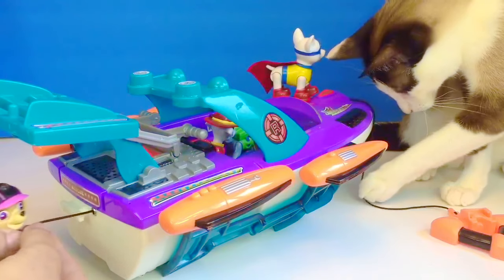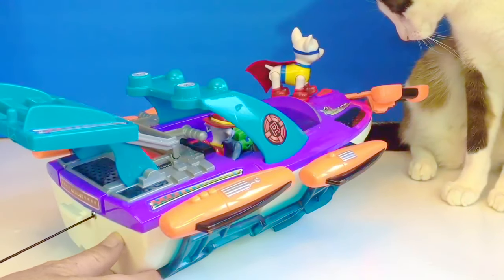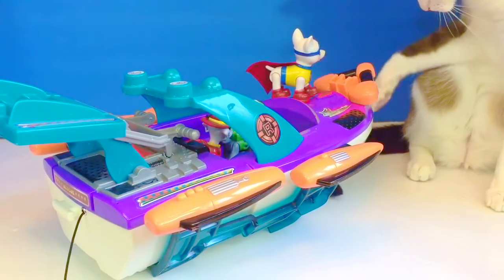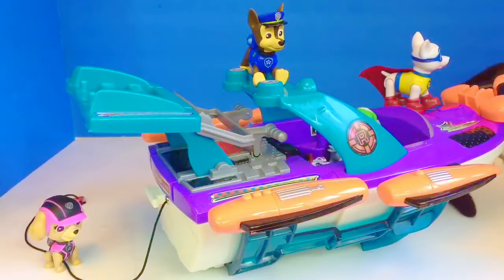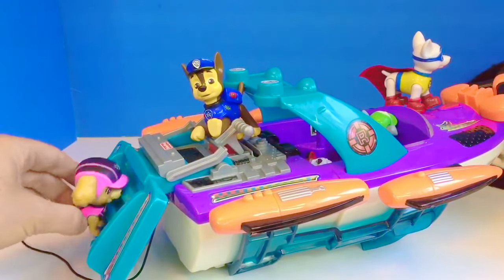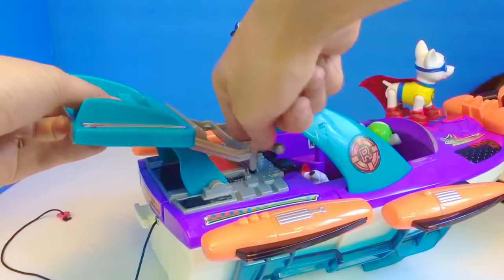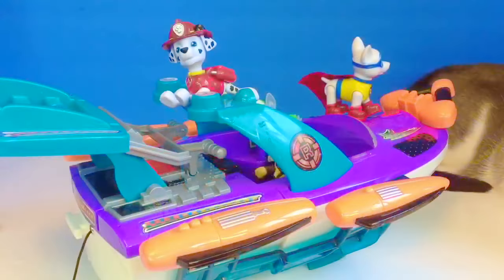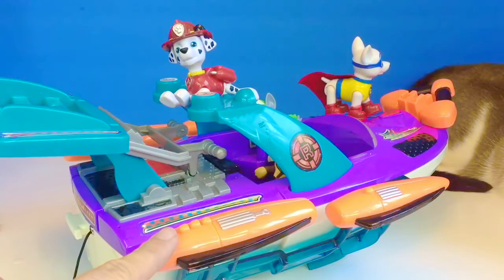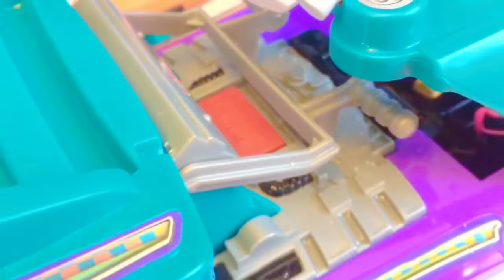Skye goes to the back of the boat to retract the black rope. Thank you for helping Apollo, Skye. Skye needs help getting back on the boat, so Chase lowers the blue ladder for her. Marshall wants to lower the orange rockets — they help the boat go super fast in case they need to get to somebody very quickly in an emergency in the water. Maybe we push this red button, Marshall.